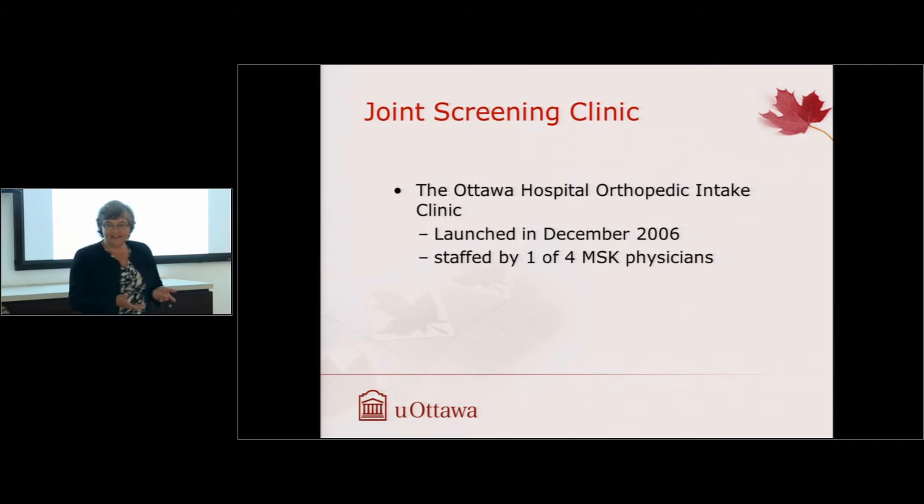At the Ottawa Hospital, we set up the orthopedic intake clinic, launched in December 2006. It was staffed with musculoskeletal physicians or sports medicine physicians. The reason we chose physicians is because they could bill for the service, so we didn't need infrastructure to pay a nurse or physiotherapist for doing the assessment.